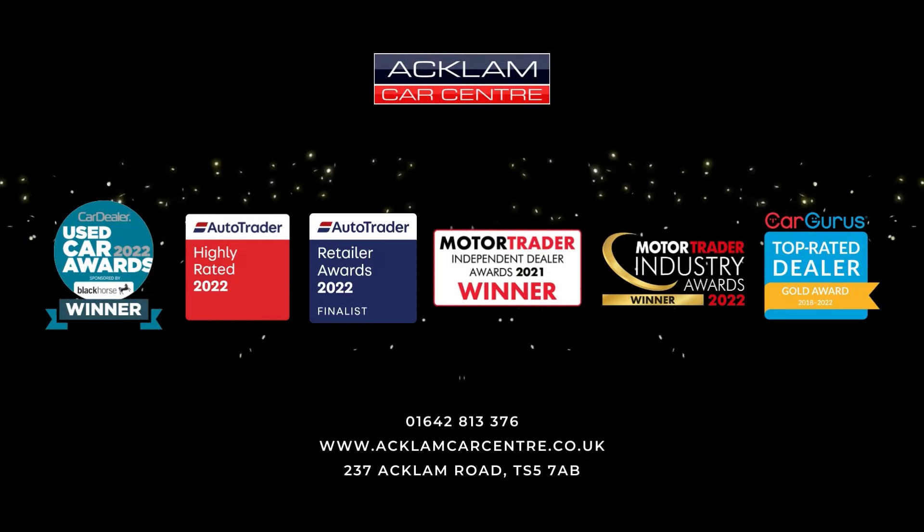If you're searching for a Dodge Ram, you'll know this is at the top of the tree: 5.7 litre Hemi, 1500 Limited Night Edition, 18,000 miles, 22-inch wheels, VAT qualifying — so this can be put through the business as a commercial. What a piece of machinery. Please contact myself — my name is Paddy — and I look forward to speaking to you.